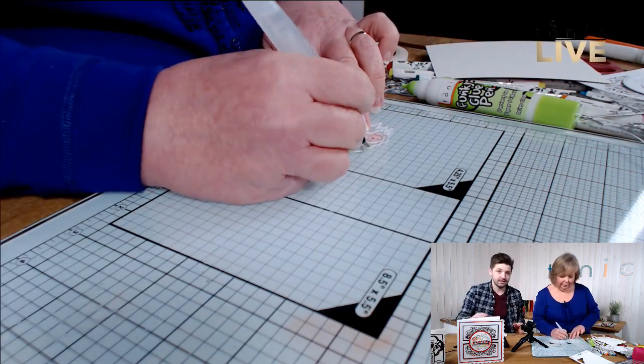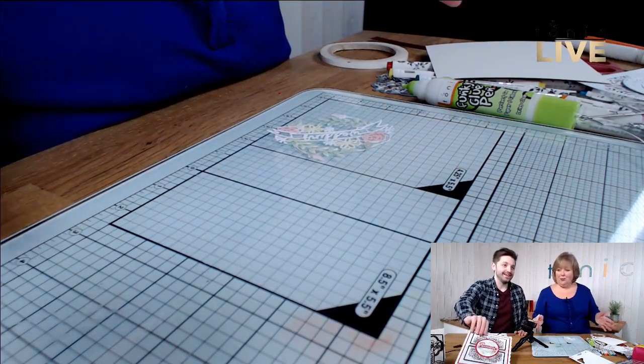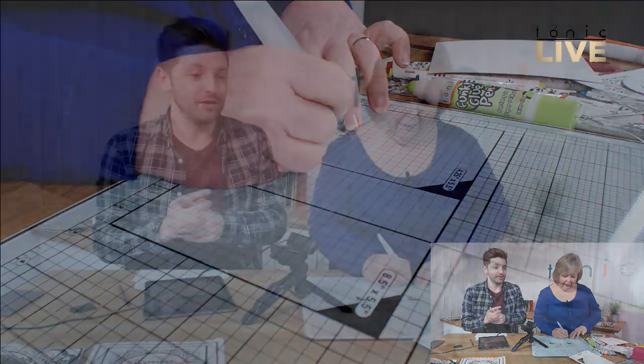Our craft area — I don't know whether it looks quite large, but it's not huge. Literally what you see is what you get — it's a table. In previous videos we were up in another studio where we had a bit more space, but yeah, it's nice and cosy here. Can't get closer to the craft!